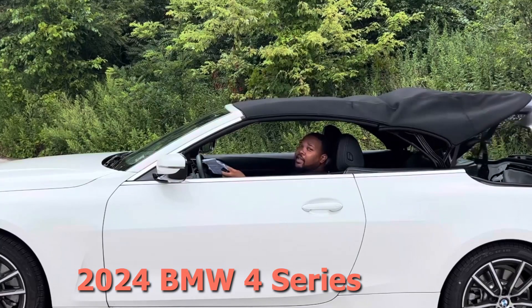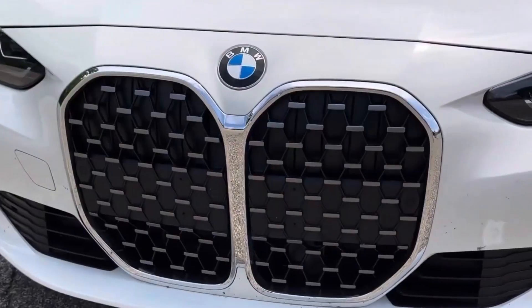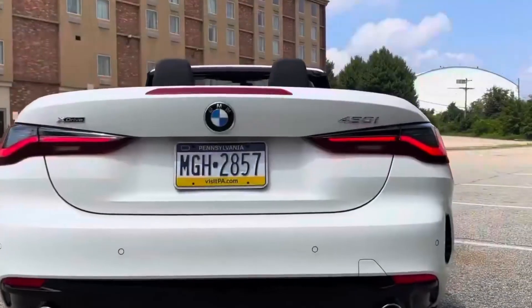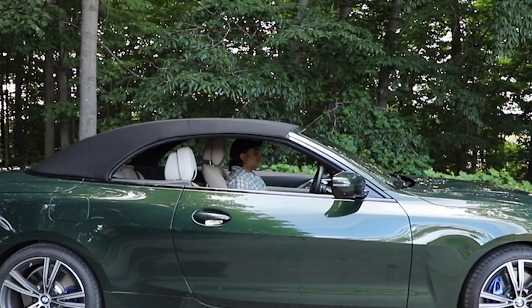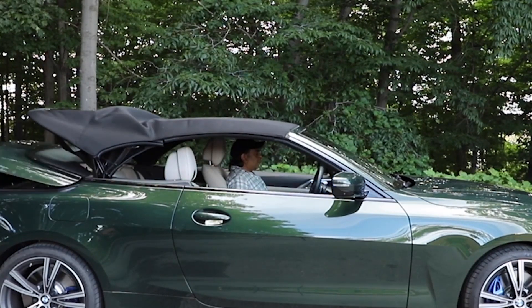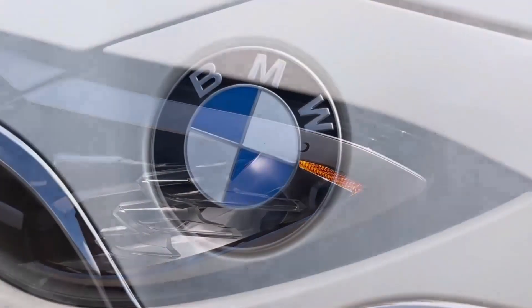2024 BMW 4 Series. The 2024 BMW 4 Series convertible is a two-door, four-seater luxury convertible available in two models: 430i and M440i. It is powered by a 2.0-liter turbocharged inline-four engine in the 430i and a 3.0-liter turbocharged inline-six engine in the M440i. Both models are available with rear-wheel drive or all-wheel drive. The 4 Series convertible has a top speed of 155 mph for the 430i and 174 mph for the M440i.